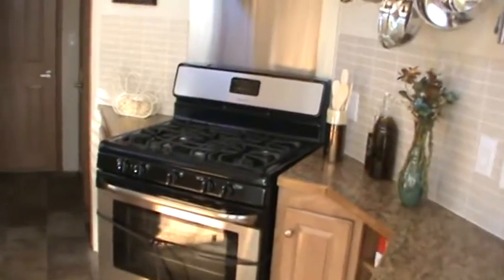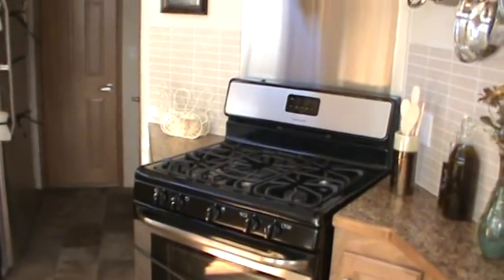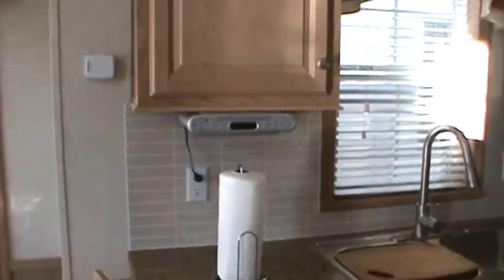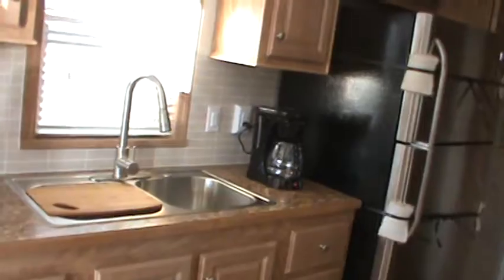It's got the standard Quail Ridge flooring — it looks like ceramic tile, but it's actually vinyl. It's got a stainless microwave, stainless Frigidaire 30-inch range with a matching range hood, an under-the-counter AM/FM/CD/MP3 player, a stainless Frigidaire fridge, stainless sink, and stainless faucet with a pull-out sprayer. 56,000 BTU furnace.